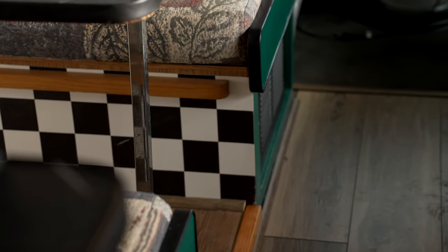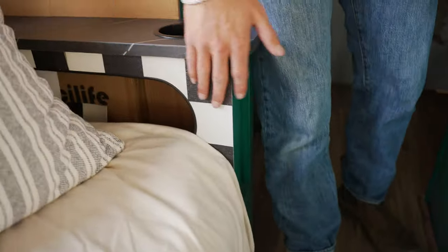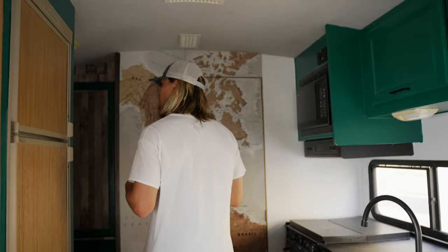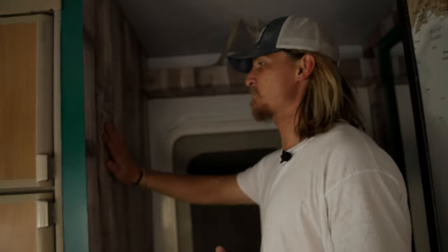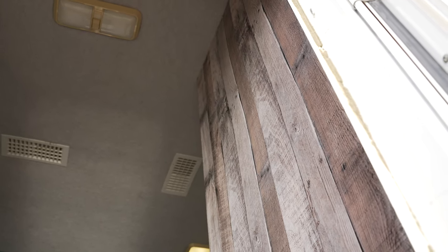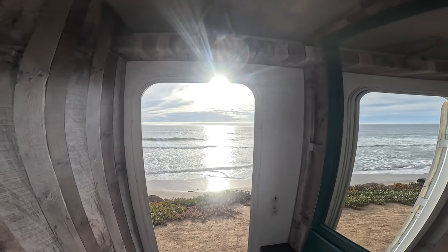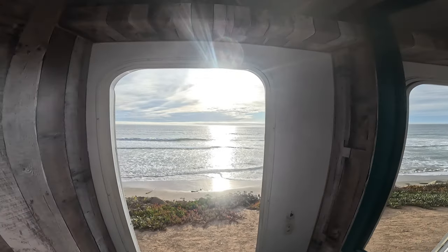A couple of little details that we did: we added checkers underneath the dinette, which is really fun and ties it all together. Added some checkers here too. I also had a big thing with wanting a wood cabin feel — we had all these visions in our heads. So we got some stick-on wood, wallpaper kind of vibes, super cheap and easy, and made this entrance feel like our cabin entrance.